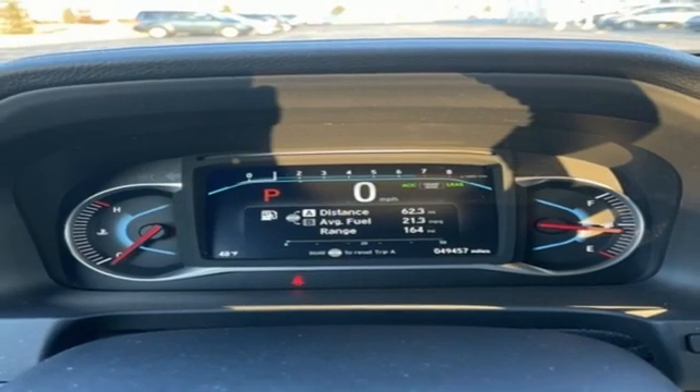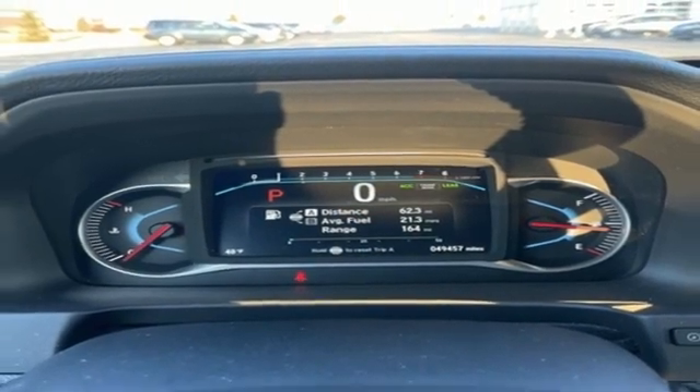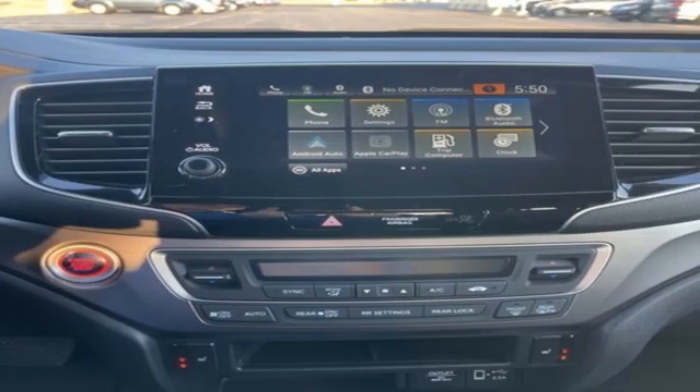Express open and closed sliding and tilting sunroof, Apple CarPlay, Android Auto, and V6 engine.